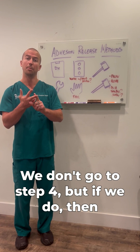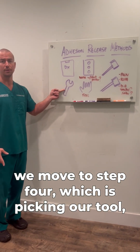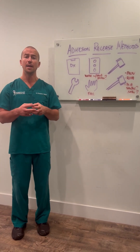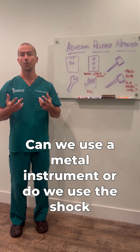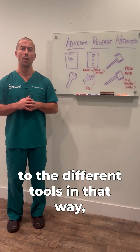But if we do, then we move to step four, which is picking our tool. Do we use our hands based on what we feel? Can we use a metal instrument? Or do we use a shockwave? The different tissues in the body respond to the different tools in that way.